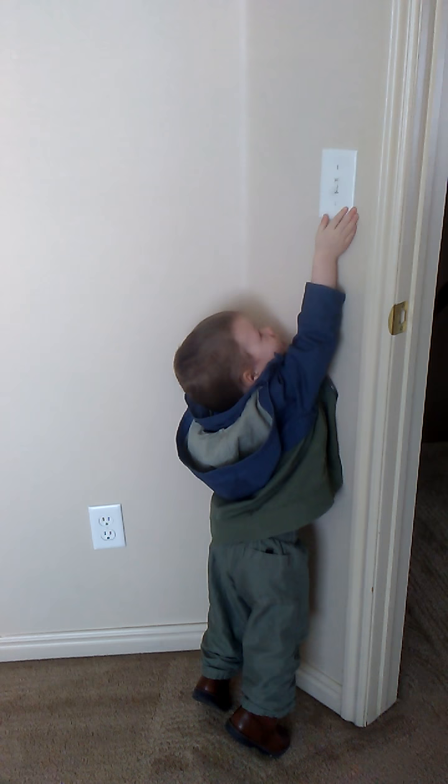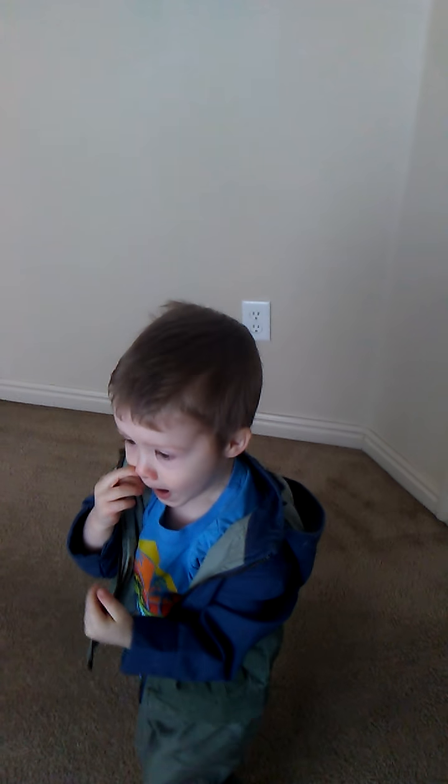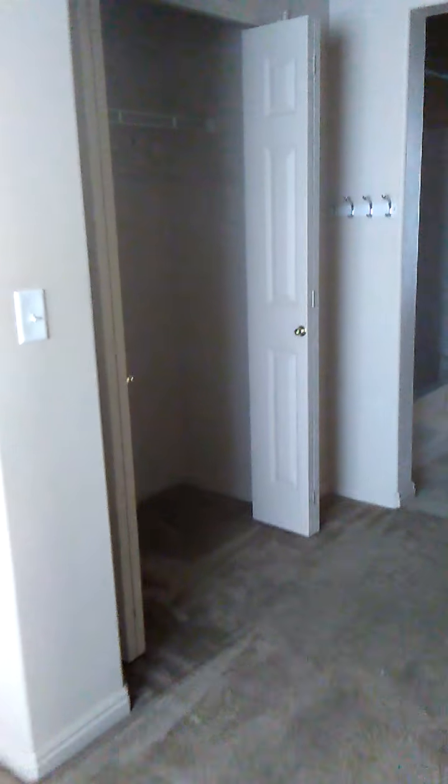Do you want to smile and say hello? William's here! Look at me! Say hello! Don't bite me!